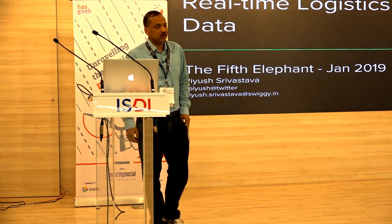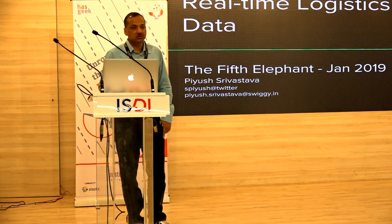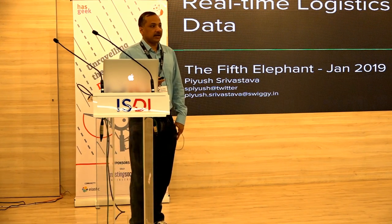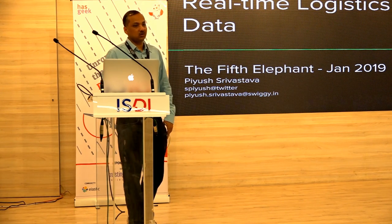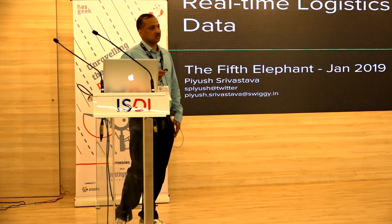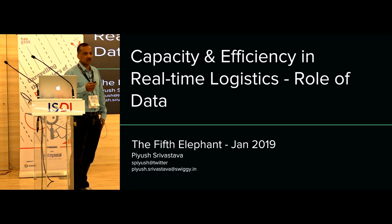Hi folks. I lead the delivery engineering team at Swiggy, and my perspective here is from the consumer side of data. I'm responsible for ensuring that delivery operations are both efficient and predictable. This talk is about how in logistics — especially real-time logistics — we use data, not just data science and data engineering, but a general focus on data and how it's relevant for capacity and efficiency decisions.